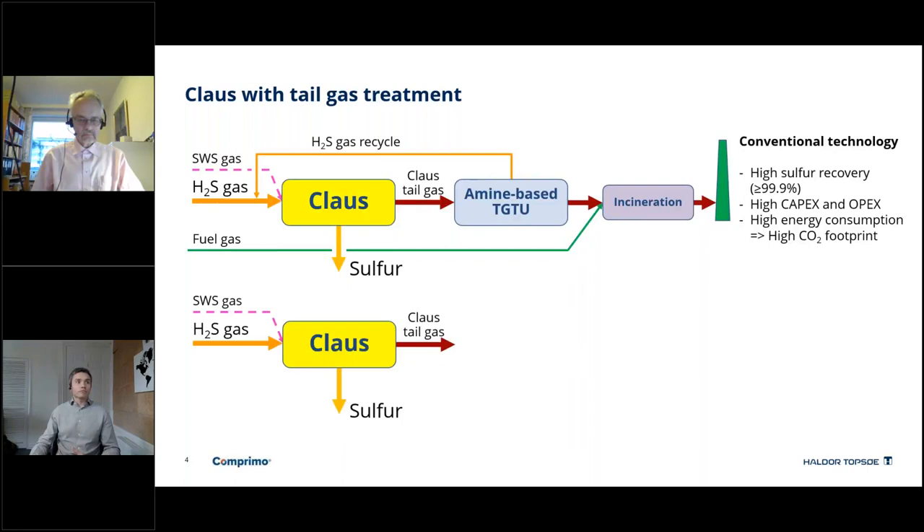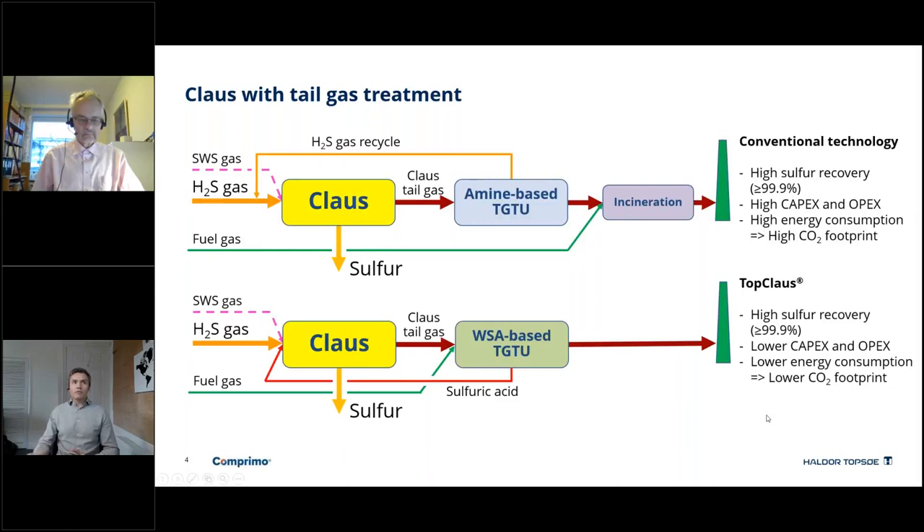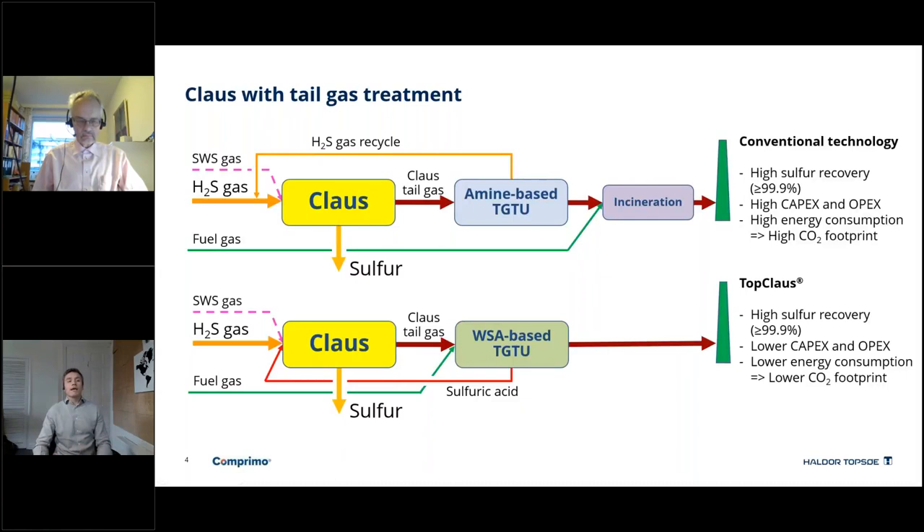Our new proposed technology — a WSA plant, a wet sulphuric acid-based TGTU — takes out some of these energy-intensive processes while still maintaining sulphur recovery in excess of 99.9%. We've reduced the equipment count, lowering the capex. By taking out this energy-intensive process, we've lowered the carbon dioxide footprint. The product remains elemental sulphur, so we haven't changed the product, yet we have brought these operational benefits.